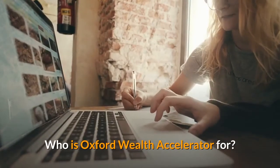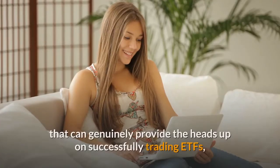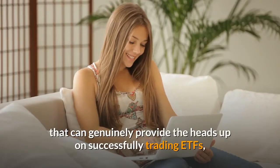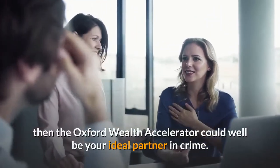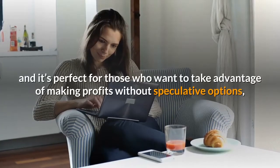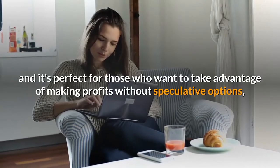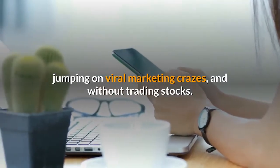Who is Oxford Wealth Accelerator for? If you're searching for a financial advisory service that can genuinely provide the heads up on successfully trading ETFs, then the Oxford Wealth Accelerator could well be your ideal partner in crime. It's for any level of trader, from the rookie through to the more advanced, and it's perfect for those who want to take advantage of making profits without speculative options, jumping on viral marketing crazes, and without trading stocks.